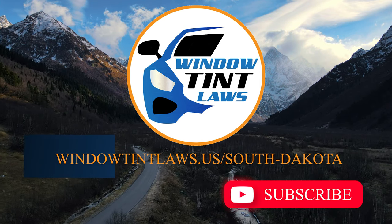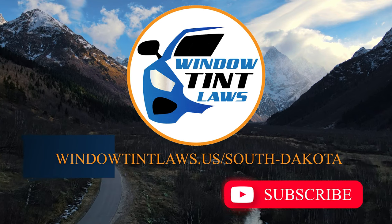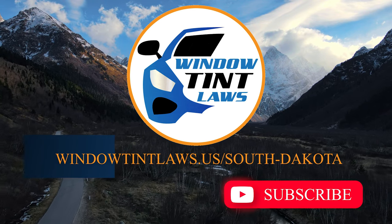Thank you for watching. Visit our website for more information and feel free to contact us with any questions or topics you'd like us to explore. Until next time.